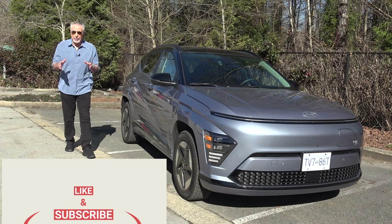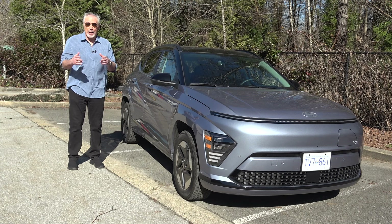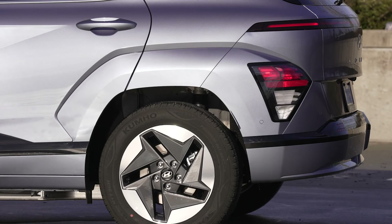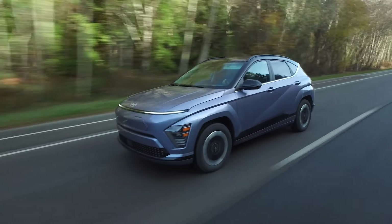The top-of-the-line Kona EV Ultimate, the most expensive version, is going to run you about $52,000 out the door. That includes taxes and subtracts the various rebates. What does that mean in a real-world payment? How does $177 a week sound?